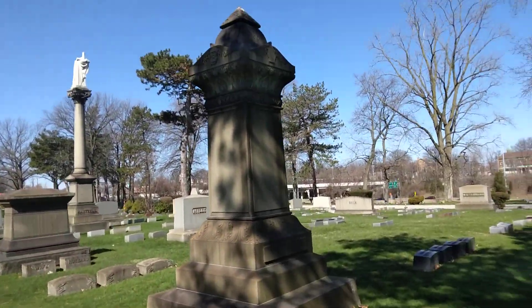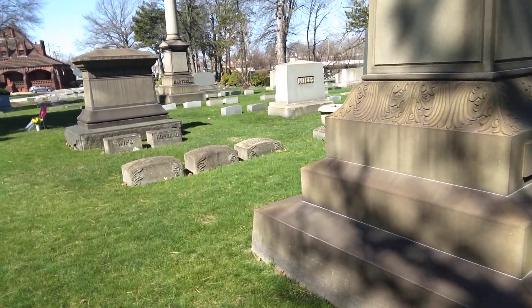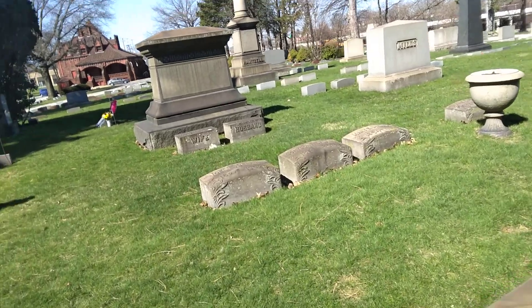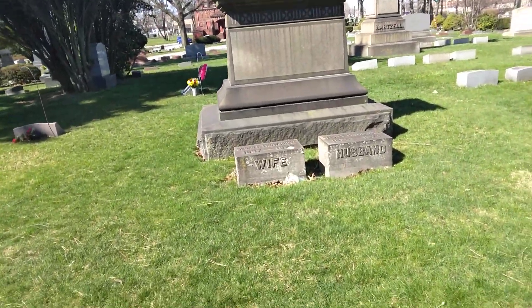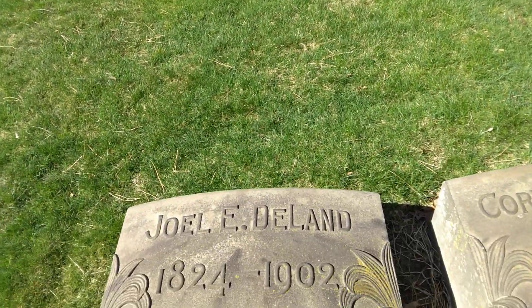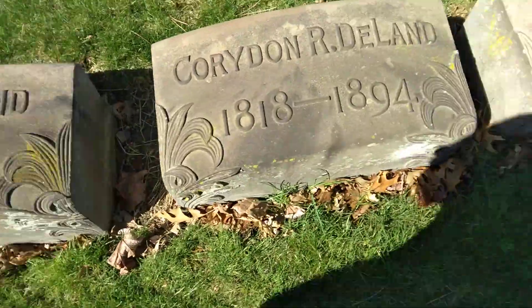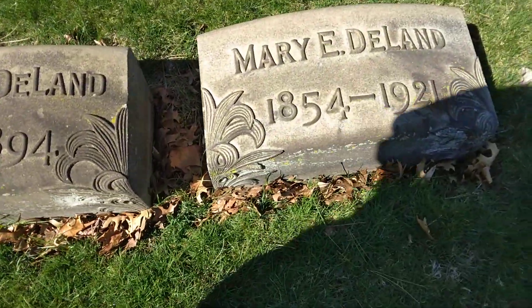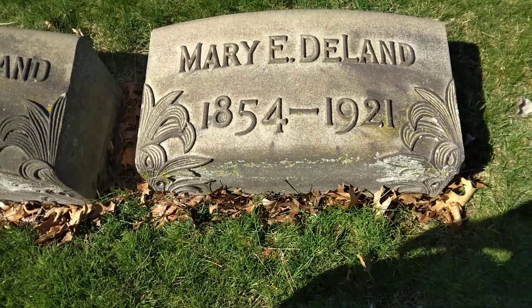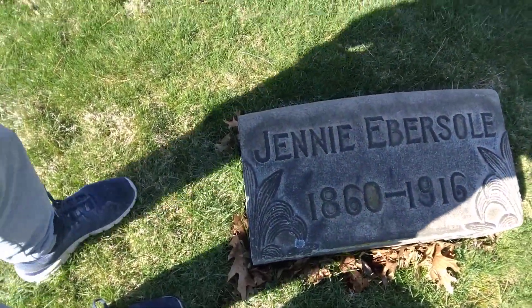Our next beautiful stone is this big one right here. We're going to do this one and we'll have to end the video — I'll start another one. I'm going to try to keep them around 30 minutes, that way if you don't want to watch a whole hour long, you don't have to. All right, here's Joel, 1824 to 1902; Corrington, 1818 to 1884; Mary, 1854 to 1921; and Jenny, 1860 to 1916.